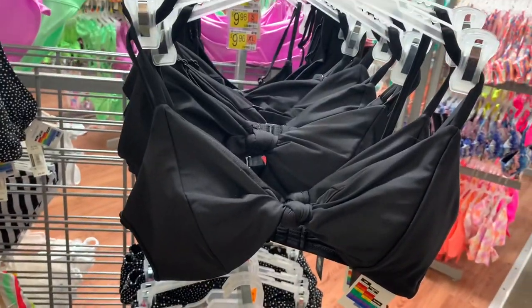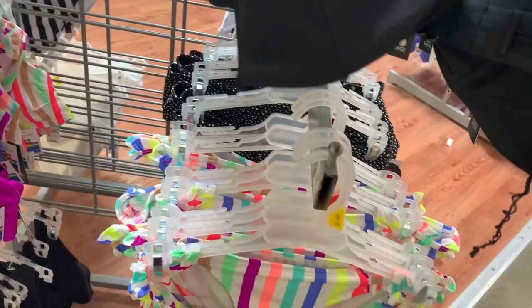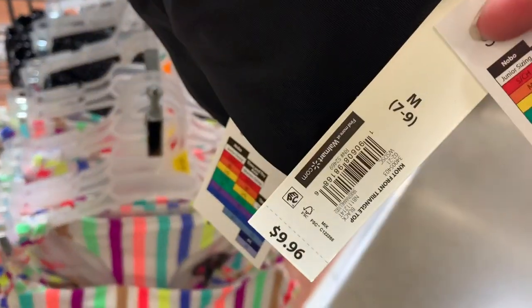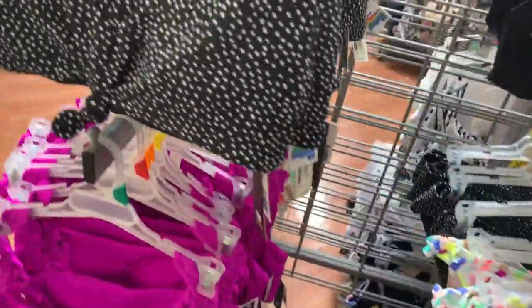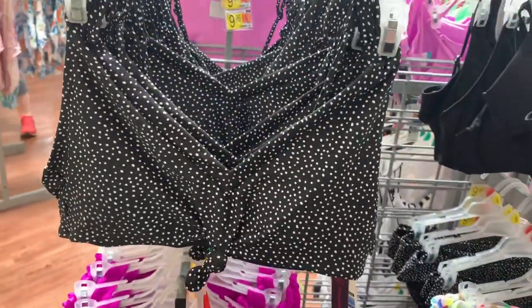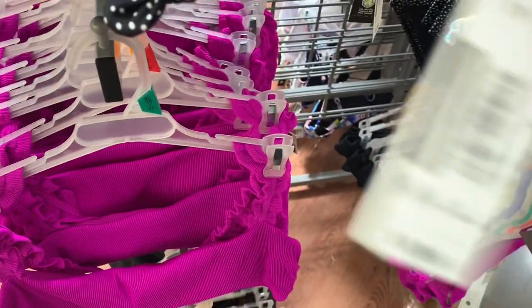They also have this black pair here with thinner straps. This one is No Boundaries, so it's small to 3XL. It's $9.96 as well — it has a little tie in the center, it's so adorable. And then you can also get this polka dot one here, which is so cute, and it's like a bra style as well. That one is $9.96 too.